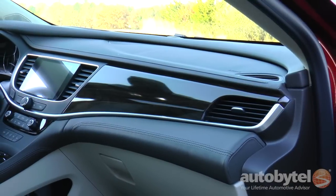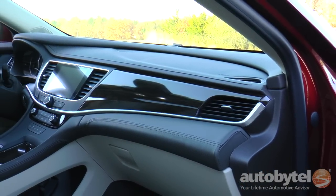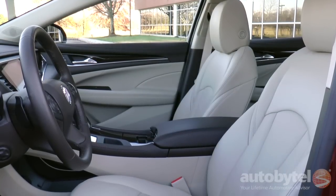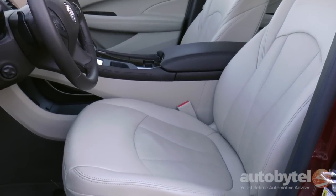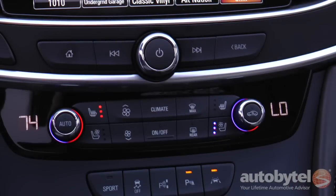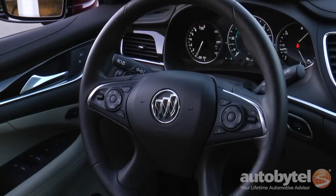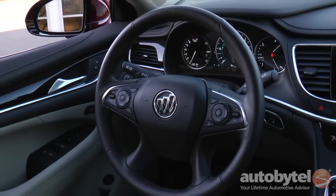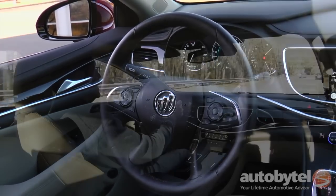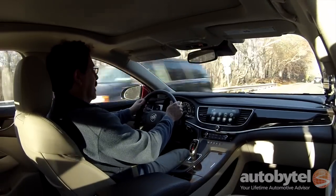The roomy and nicely appointed interior really sells the car. The Essence and Premium trim levels are trimmed with leather upholstery and the front bucket seats are equipped with heating and ventilation. The Premium trim level adds driver and front passenger power lumbar support with massage as well as a heated steering wheel. The steering wheel has a low-key design but it's actually quite wonderful — the touch of the leather is good, the padding is perfect, with lots of stress-relieving padding by the thumb rests.